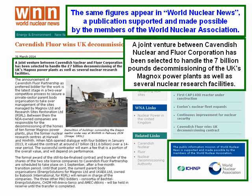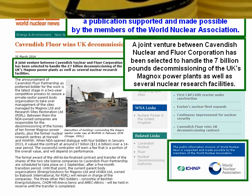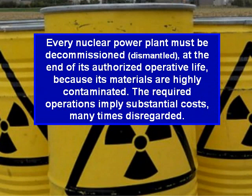A joint venture between Cavendish Nuclear and Fleur Corporation has been selected to handle the £7 billion decommissioning of the UK's Magnox power plants, as well as several nuclear research facilities. Every nuclear power plant must be decommissioned at the end of its authorised operative life, because its materials are highly contaminated. The required operations imply substantial costs, many times disregarded.